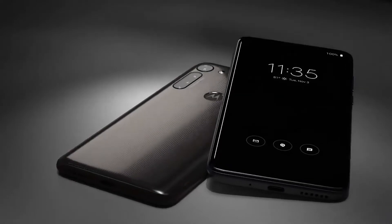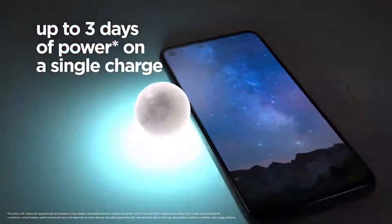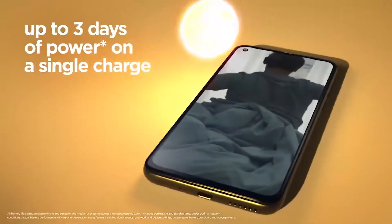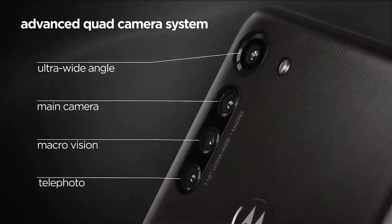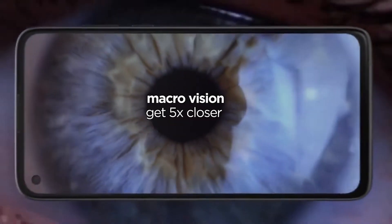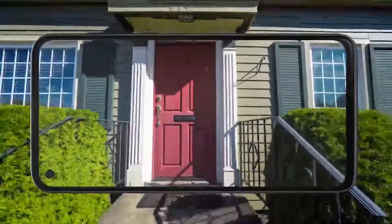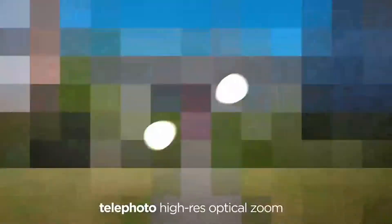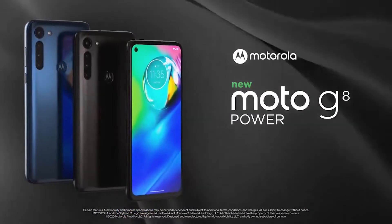Another marathon runner, the Moto G8 Power is a great budget phone with up to three days of battery life on a single charge, thanks to its massive 5000mAh battery and 15W Turbo Power charging. It has a 6.4-inch Max Vision display with 4GB RAM and 64GB storage. On the back there are four cameras: 16MP wide, 8MP telephoto, 8MP ultra-wide, and 2MP macro, with 4K at 30fps video recording.